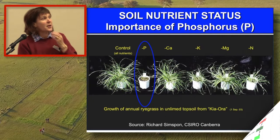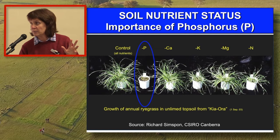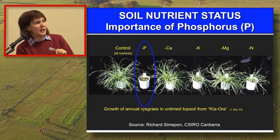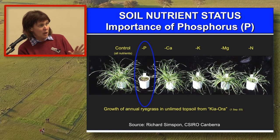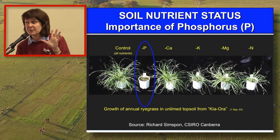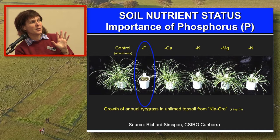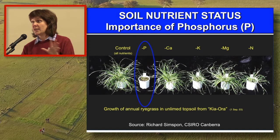A pretty important slide here - it highlights the importance of soil phosphorus. This was work conducted by Richard Simpson at CSIRO, using soil taken from the Kiora trial site, not limed, just as is, put into pots with ryegrass grown. In these pots, all nutrients were put in to satisfy maximum growth. Then for each other pot, every nutrient bar one was put in. The nutrients that were left out are at the top of the graph - and lo and behold, the thing holding things back the most at this site was phosphorus. That's not really only at this site - it's quite a common finding across many sites in our tableland areas.